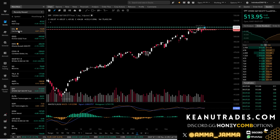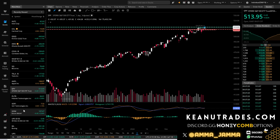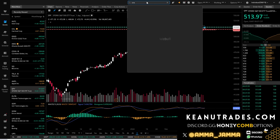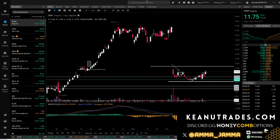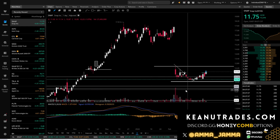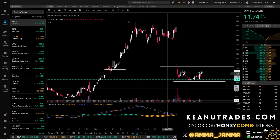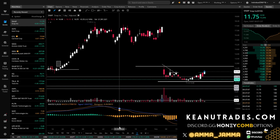The second day trade we took was Snapchat. We have the SNAP trade here — a nice little cup formed. We might end up getting the inverted cup-and-handle with a shoulder, but that's fine.